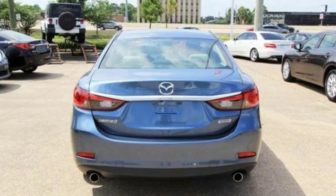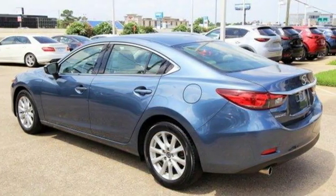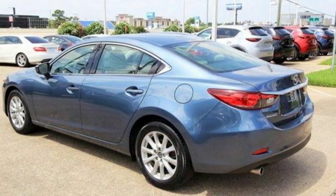It comes with great features you'll love: external memory control, Bluetooth, air conditioning, push button start, and manual tilting steering column.